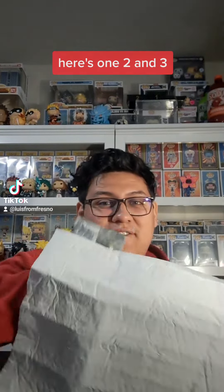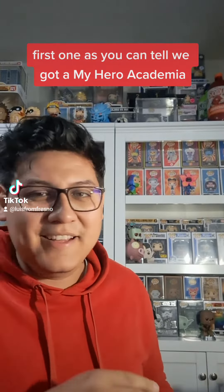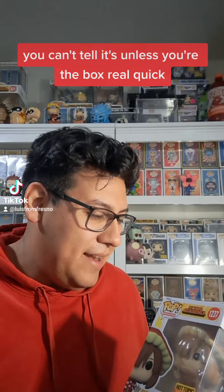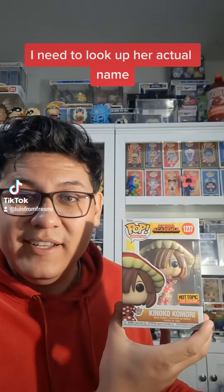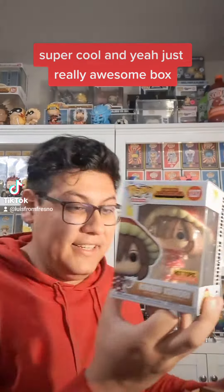Here's one, two, and three. Let's open up and see what they are. First one — as you can tell, we got a My Hero Academia figure. I need to look up her actual name. She's the Mushroom Lady from My Hero Academia. Super cool, just really awesome. The box actually came pretty good — not completely ruined because it came in a bag, so that's a positive.